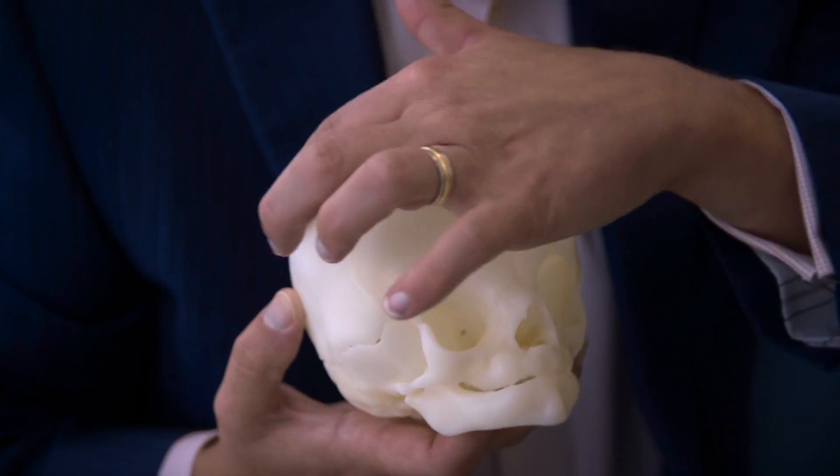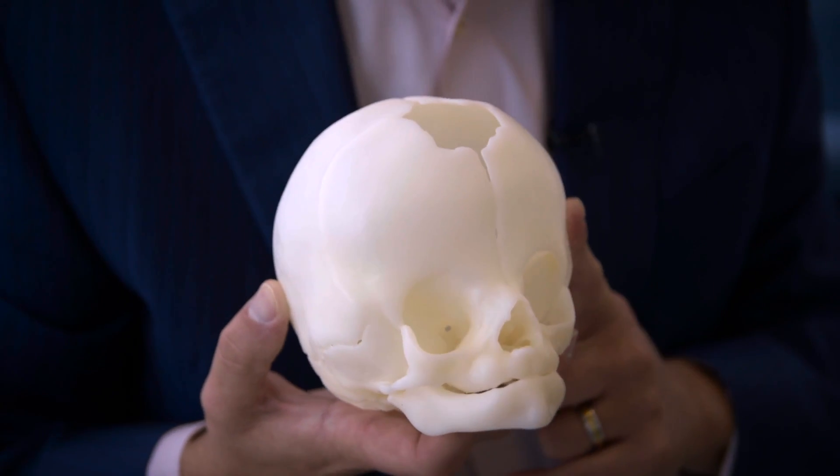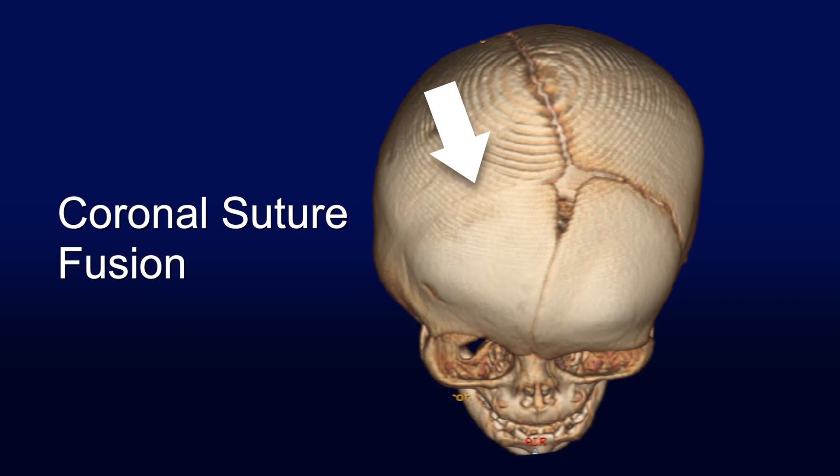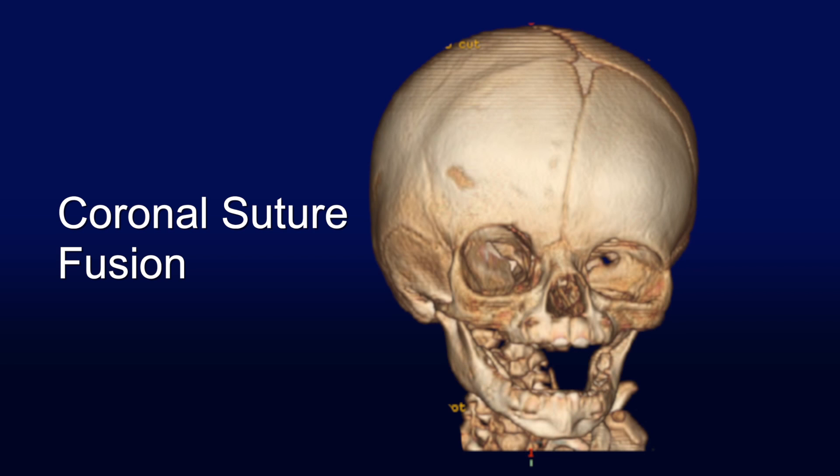Coronal synostosis involves a fusion of the growth plate across the top of the head. These run side to side from the anterior fontanelle, or the baby's soft spot. When this occurs on one side of the head, the skull will twist. But when it occurs on both sides of the head, the skull is foreshortened and much taller.